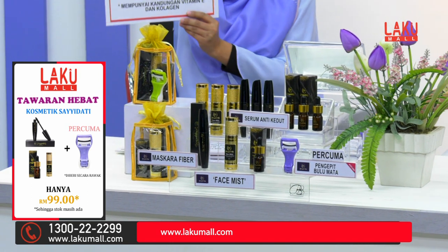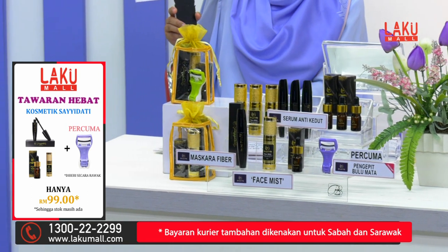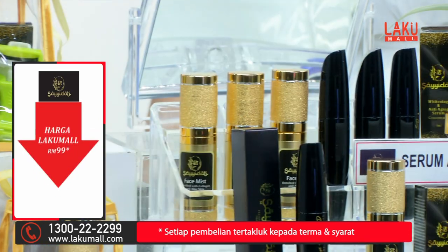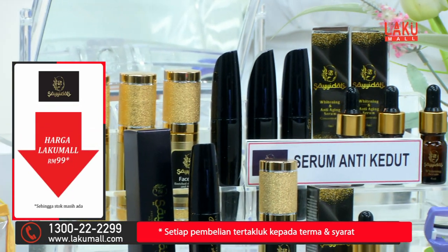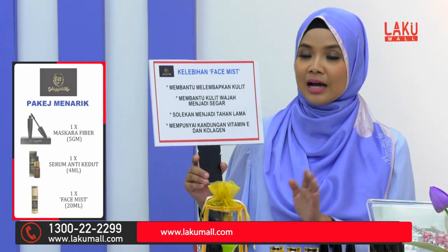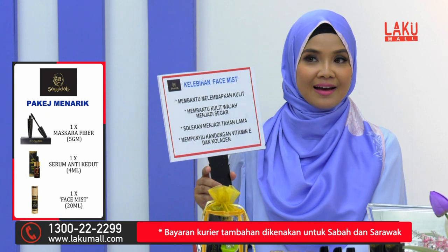Kelebihan face mist ini ia dapat membantu melembabkan kulit, membantu kulit wajah untuk menjadi segar, solekan lebih menjadi tahan lama, dan juga mempunyai kandungan vitamin E dan juga collagen yang merupakan anti-penuaan.